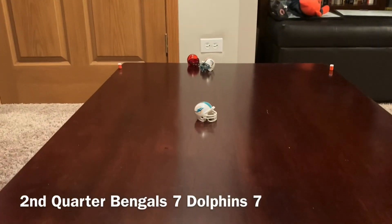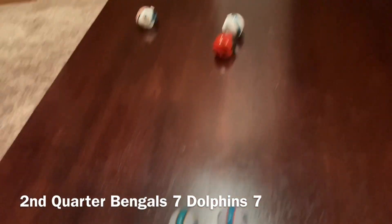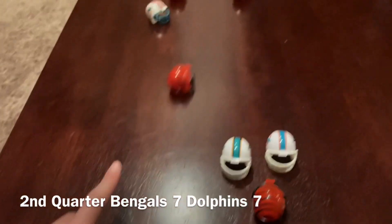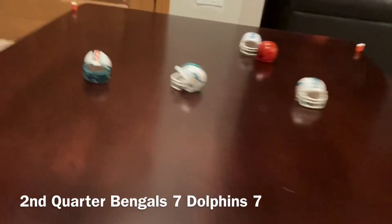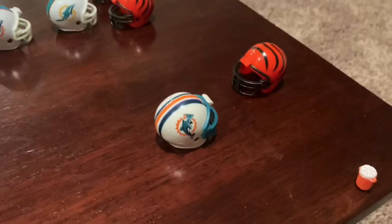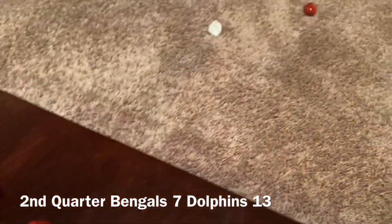That's going to be a far pass, that's incomplete. Second down, good defense. Pass, that's incomplete. Third down. Fourth down, pass that is incomplete. Here comes the punt and they're going to return it. That's a really good return for the Dolphins. Dolphins in very good field position. Caught — that's a touchdown for the Dolphins. Extra point is good. It's 14-7 at halftime.